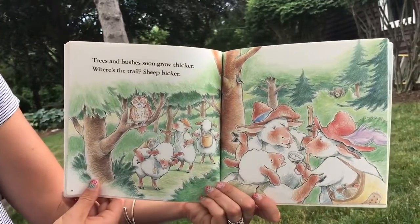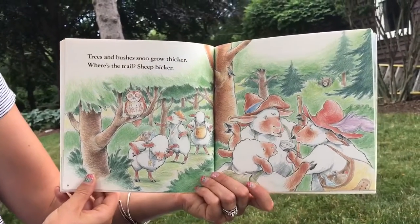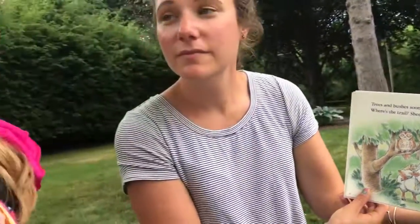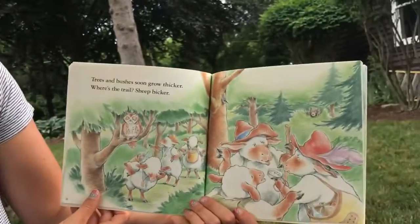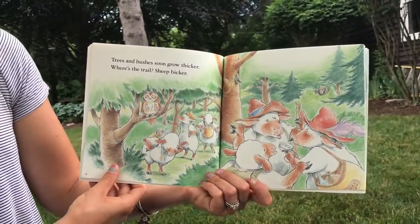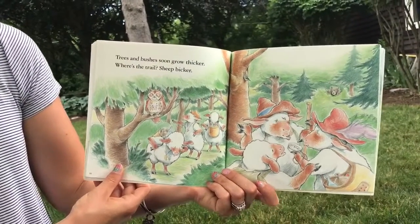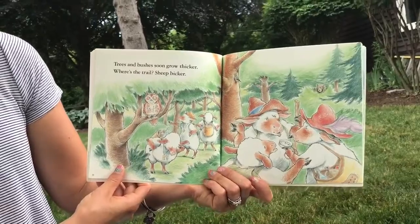Who's peeking? The bear. Trees and bushes soon grow thicker. Some of the sheep want to pick bluebells but the bear does not let them. We'll have to see if that's what happens. Trees and bushes soon grow thicker. Where's the trail? Sheep bicker. Do you know what bicker means? They start to kind of argue.